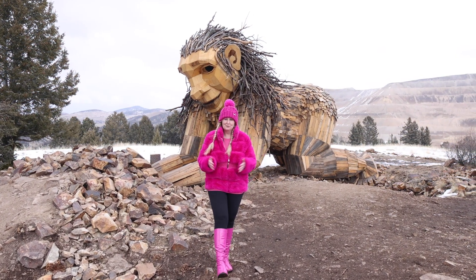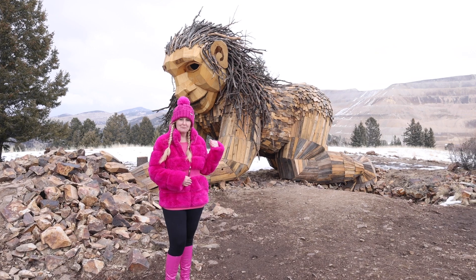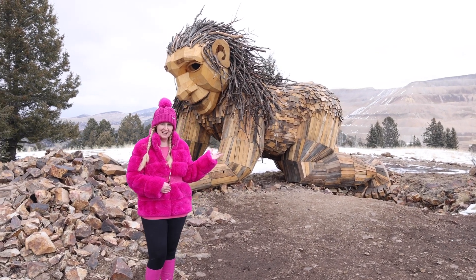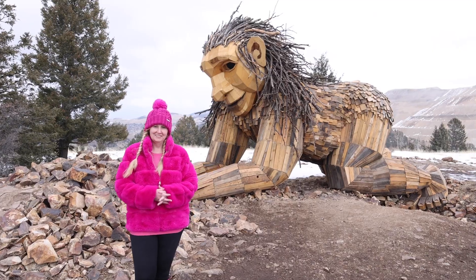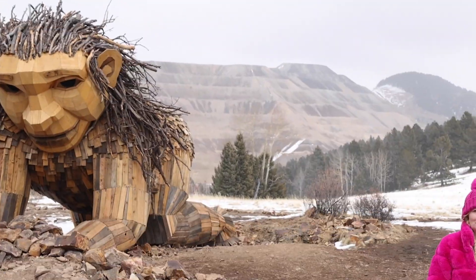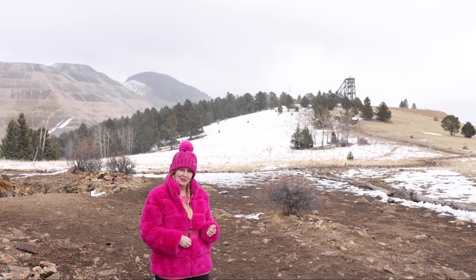Rita is one of 119 trolls made completely out of wood chips, and she is known as the rock planter troll. Rita is next to an old gold mine built in the mid to late 1800s.